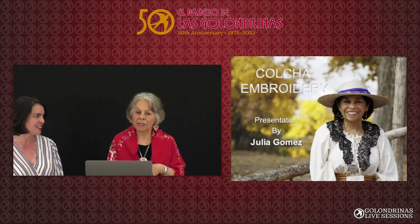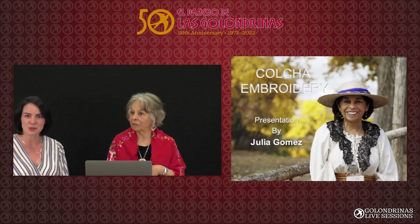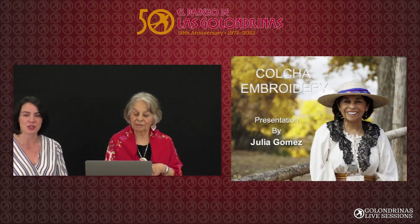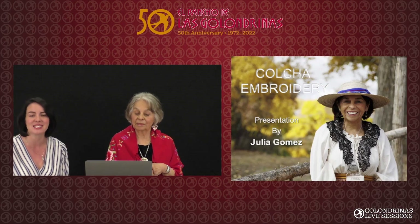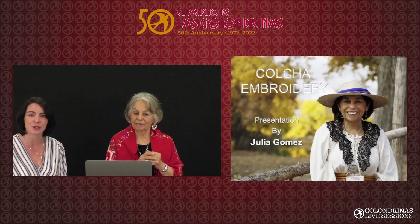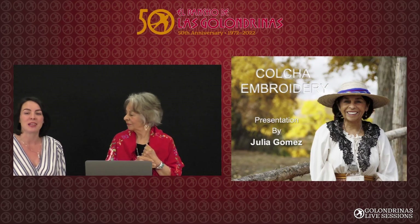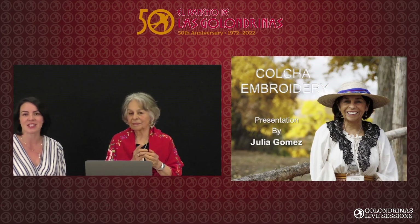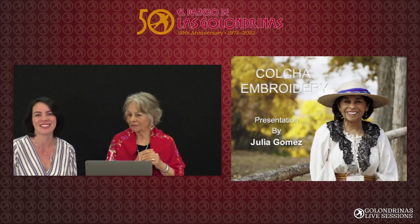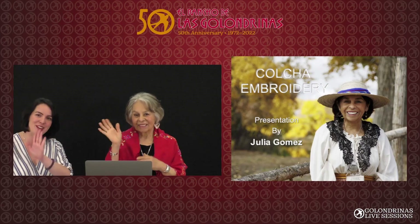Spanish Market is the last weekend of July at the Santa Fe Plaza. For all things Las Golondrinas, look us up on Facebook and Instagram, both at sfgolondrinas. We've got a couple more Talk Tuesdays coming up later in the month — more mini lecture series about the history of New Mexico. We hope to see you out this season. Remember, your adventure starts at golondrinas.org. Thank you so much for joining us. Bye, friends!